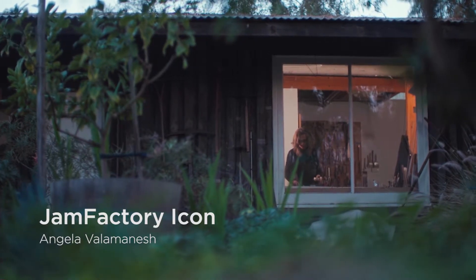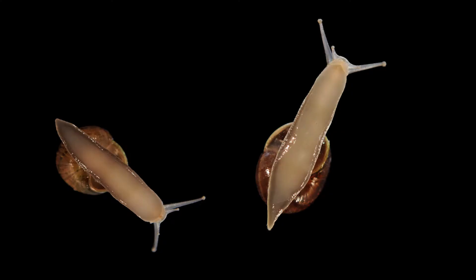Hi, I'm Angela Vallomanesh and I'm a practicing visual artist living and working in Adelaide, South Australia. This Jam Factory Icon exhibition showcases roughly 20-odd years out of my 35-year-long practice.